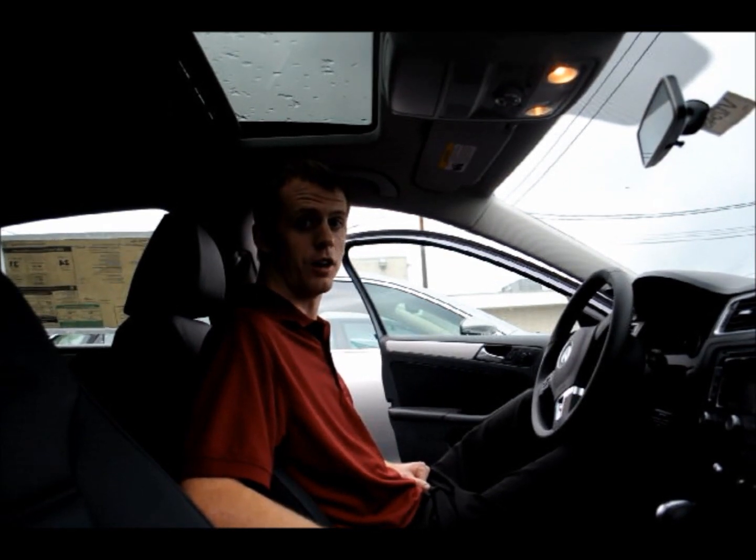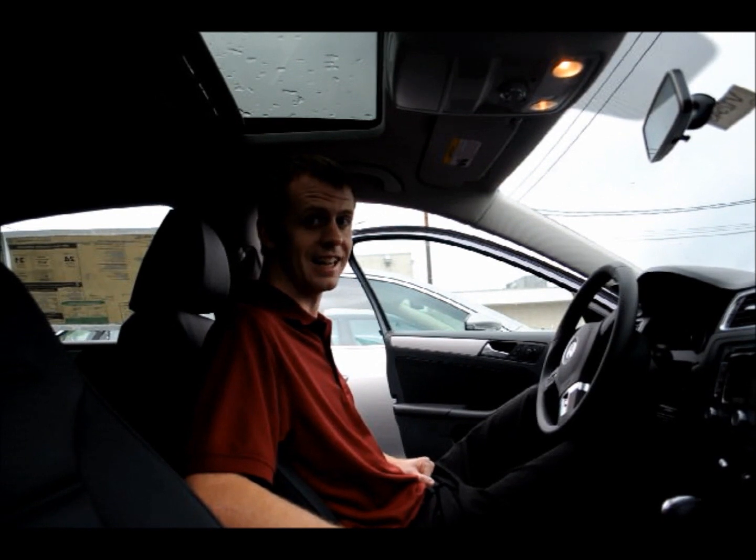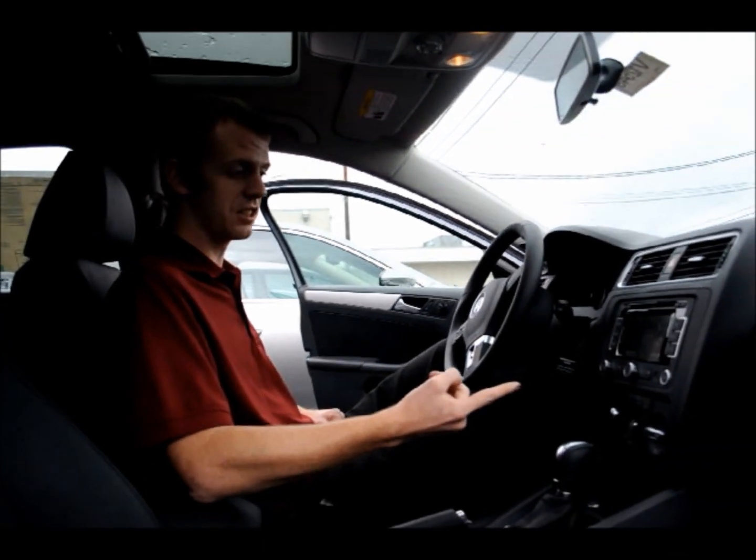Hi, I'm Brandon with Maxwell Volkswagen and Volvo Subaru, and we're in the new 2012 Jetta SEL. We're going to take a look at the Fender Premium Audio System.